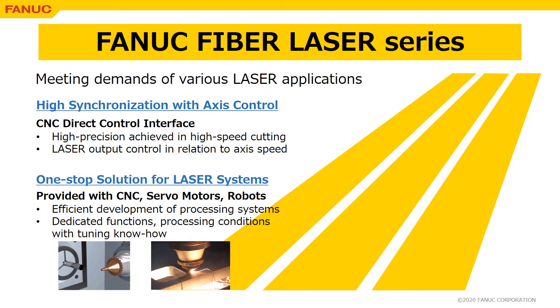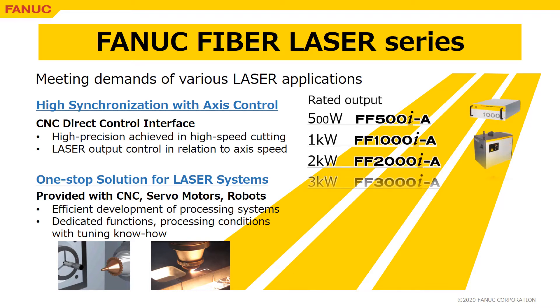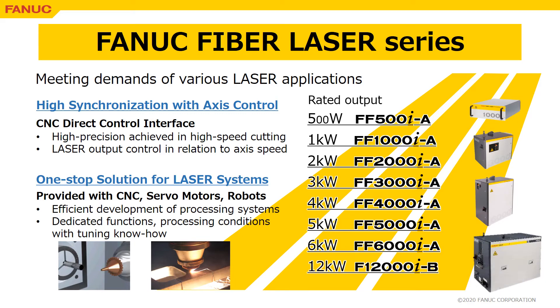FANUC fiber laser has a product lineup well meeting the demands of various laser applications. Its most prominent feature is the high synchronization with axis control, realized by the CNC direct control interface. FANUC can provide lasers with CNC, servo motors, and robots in one stop. Development of processing systems becomes easier because tuning know-how of dedicated functions and processing conditions are also provided by FANUC.